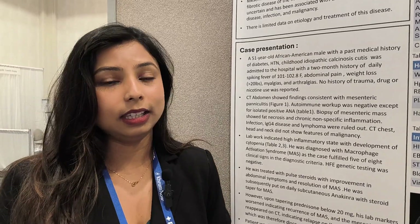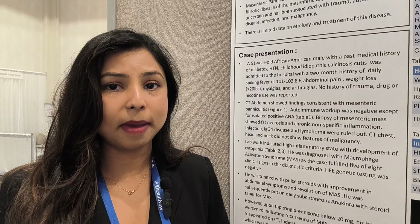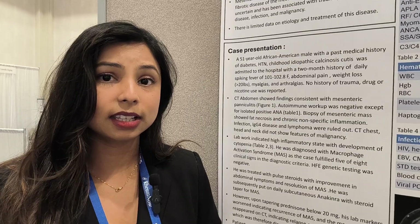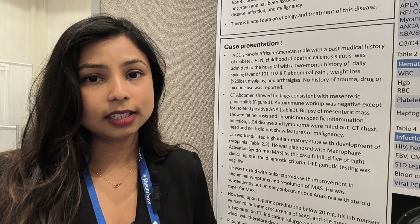After this, in the clinic, he started tapering down on prednisone and when he reached about 20 milligrams, all his symptoms started to come back. His lab markers started to worsen, consistent with his MAS returning, and mesenteric panniculitis was again seen on a repeat CT abdomen. At this time, at 20 mg prednisone on anakinra, we decided to increase prednisone back to 60 milligrams daily, discontinue anakinra given it didn't work, and start azathioprine and hydroxychloroquine daily.